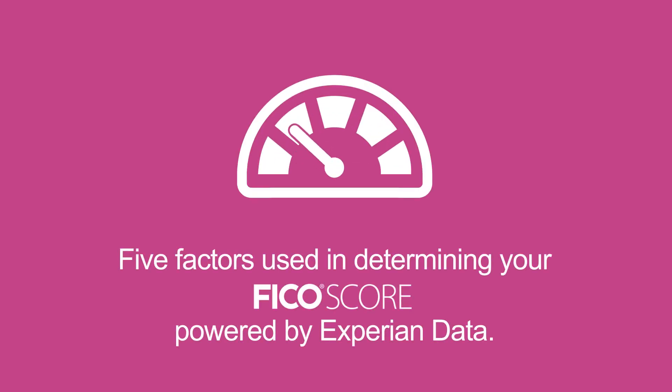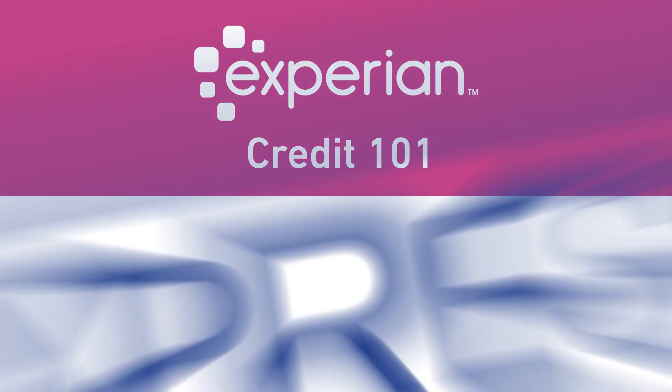What are five factors used in determining your FICO score powered by Experian data? We'll show you how it breaks down. This is Credit 101.